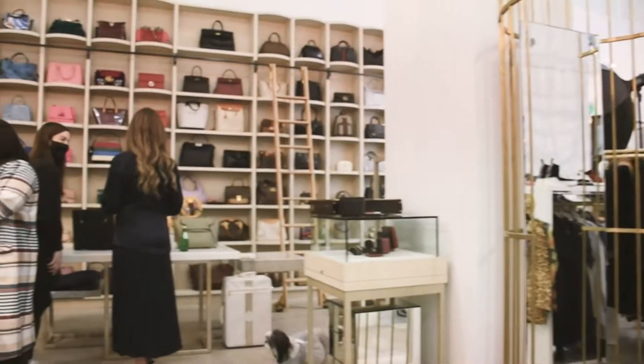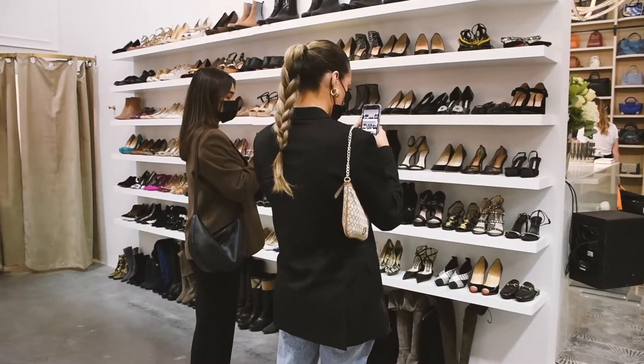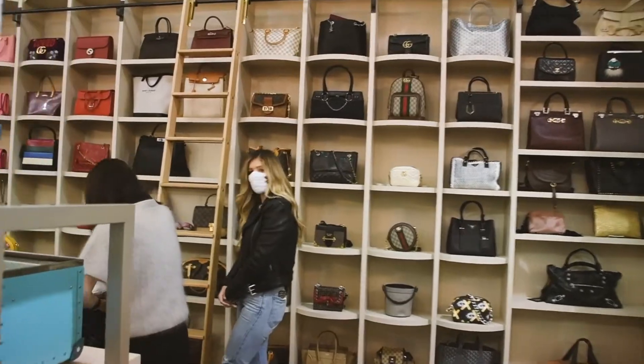It's hard to pick just one person I would envision shopping at this new location. We've already seen three generations of customers coming in — the granddaughter, the mother, and the grandmother. So really it's anyone that cares about sustainability, likes luxury fashion, and also likes getting a good deal.